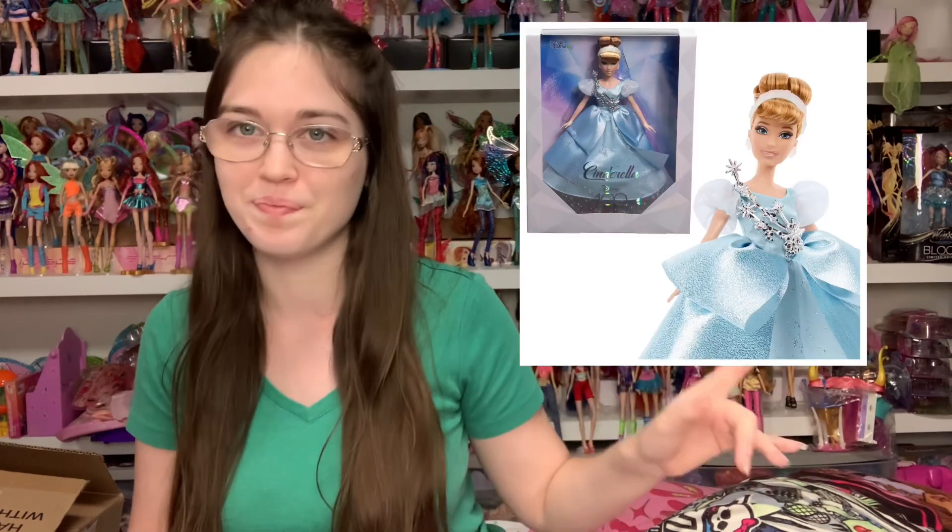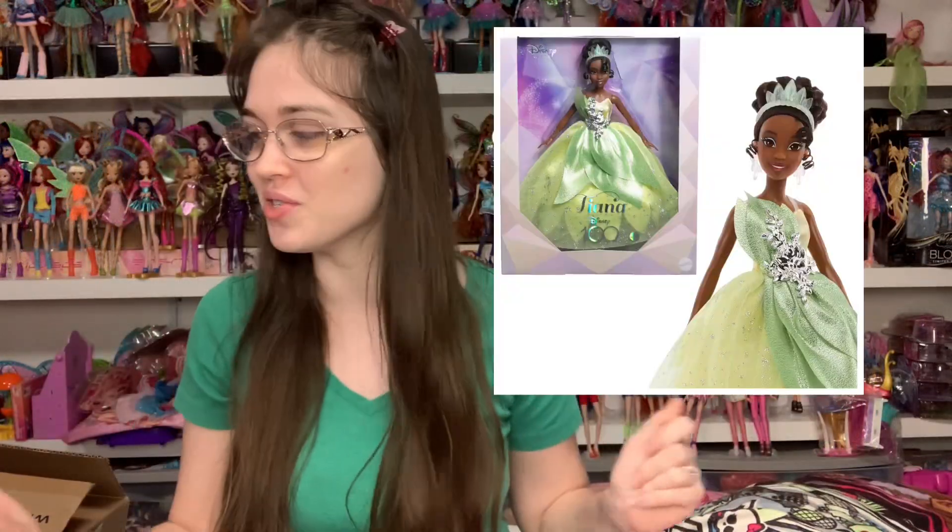That is my Entertainment Earth haul for today. I apologize if I wasn't super excited sounding — I am very excited about all of it, but this is the second time I've talked about it on camera. I love working with Entertainment Earth and really appreciate that they offer me credit to pick stuff out to share with you guys. Some products were free and some were bought with affiliate credit earned through you guys shopping my link. They also have really pretty Cinderella and Tiana dolls currently up for pre-order that I pre-ordered using my affiliate credit — I just wanted to let you know in case they sell out.